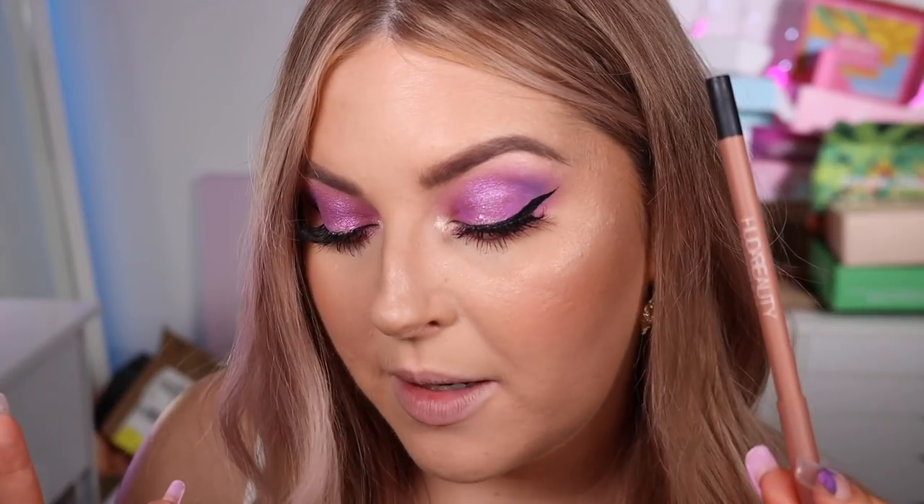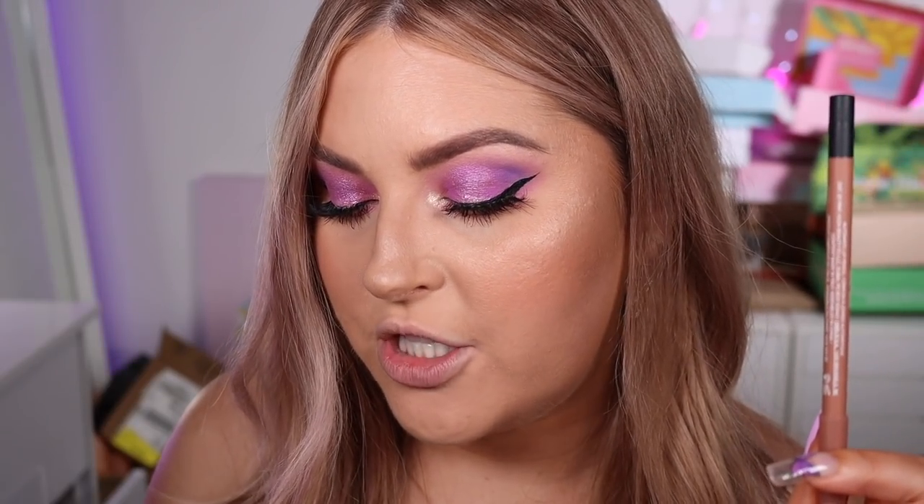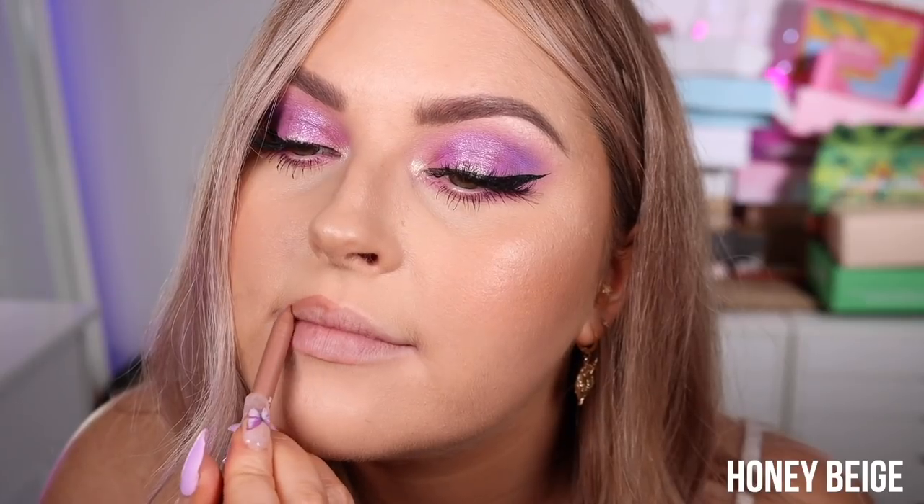These are called the Lip Contour 2.0 — the new and improved lip pencils by Huda Beauty. They're meant to be amazing: high pigmented, velvety matte finish, creamy and comfortable. They've got a complex of soybean and licorice to help create a naturally plump pout. They come in 12 universal shades, are supposed to be transfer proof, smooth to apply, and have a little mini sharpener on the other end.